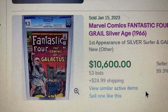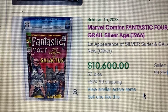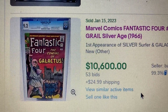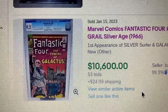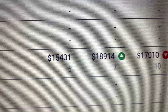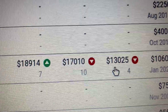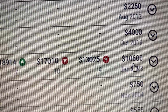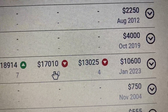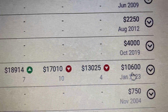Coming in at number 5, we have Marvel Comics Fantastic Four issue 48, CGC 9.2. This is a very high grade considering this book came out in 1966. This one has a final auction price of $10,600 with 50 free bids and $24.99 shipping. On GPA at 9.2, we have a 12-month average of $17,000 and a 9-day average around $13,000. This is a good deal — the buyer got it for almost $2,400 less than the 9-day average and definitely less than the 12-month average.